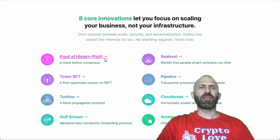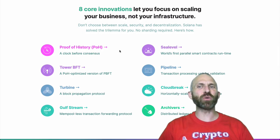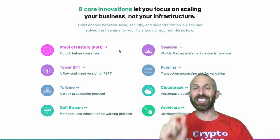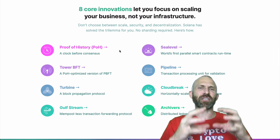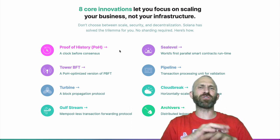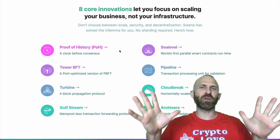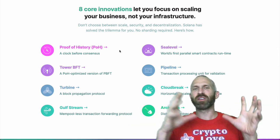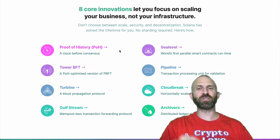The biggest thing about Solana is one of its core innovations called proof of history. I'm going to have a video at the end of this you can watch that explains proof of history in more detail. But basically it's taking snapshots along time and sending them out to all the different nodes, so they can know from that snapshot what's going on on the entire blockchain without having to communicate with each different node.